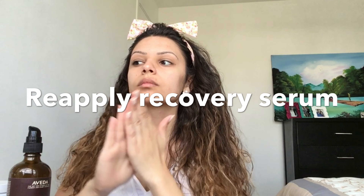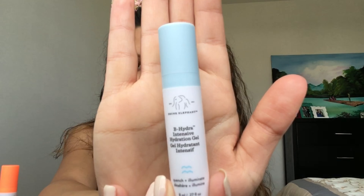Next, I'm rubbing an ice cube all over my face to reduce the redness and swelling, and it also helps to boost circulation.